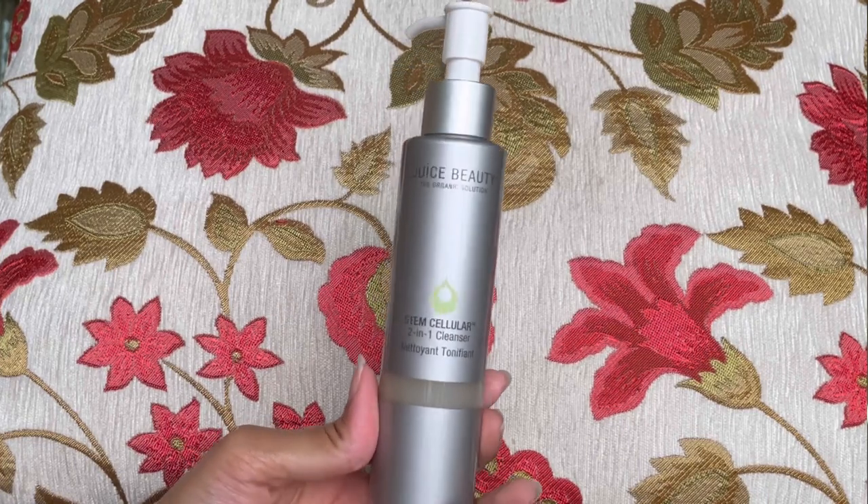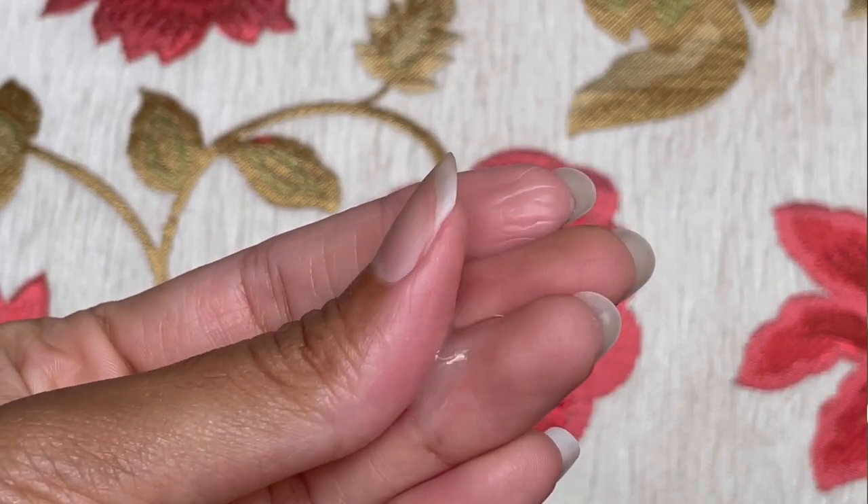The next one I have is also a cleanser, but it's from Juice Beauty — the Stem Cellular Two-in-One Cleanser. This is also geared toward anti-aging, but it's a very gentle, soothing cleanser. It has grapeseed oil, algae, and aloe vera juice. It's very conditioning with a silky texture. It does not make my skin dry at the end of the cleansing routine. It's made with all natural ingredients with no harsh chemicals or sulfates, and it has plant-based cleansers and is also vegan. It lathers really well, and my skin feels hydrated at the end of the cleansing routine.